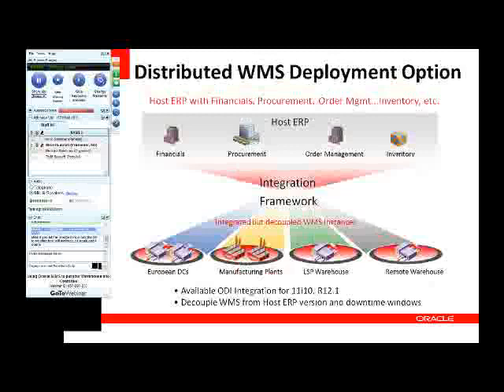This deployment option makes sense for some customers in some instances. Overall, the integrated approach is preferred since WMS resides right on the instance, but in many cases the distributed option makes sense. To summarize: there are business drivers that drive the purchase of WMS, and in terms of deployment, there are two options — the integrated option, which has always been around, and the distributed option, which is fairly new.